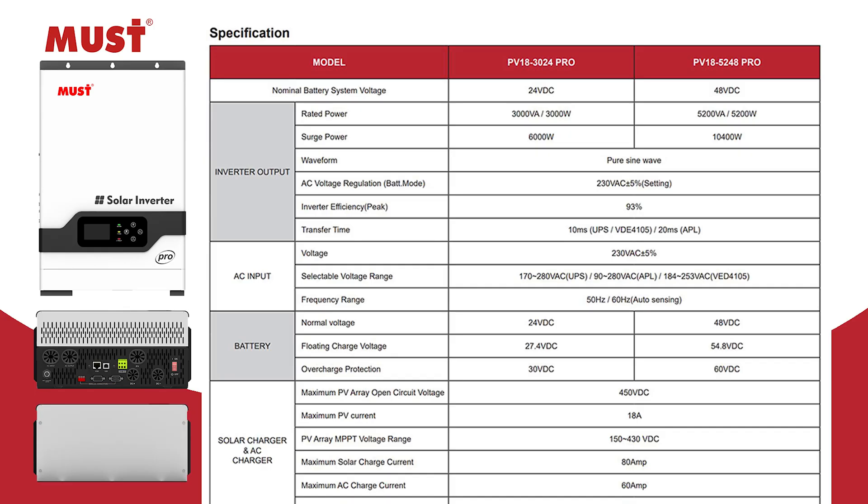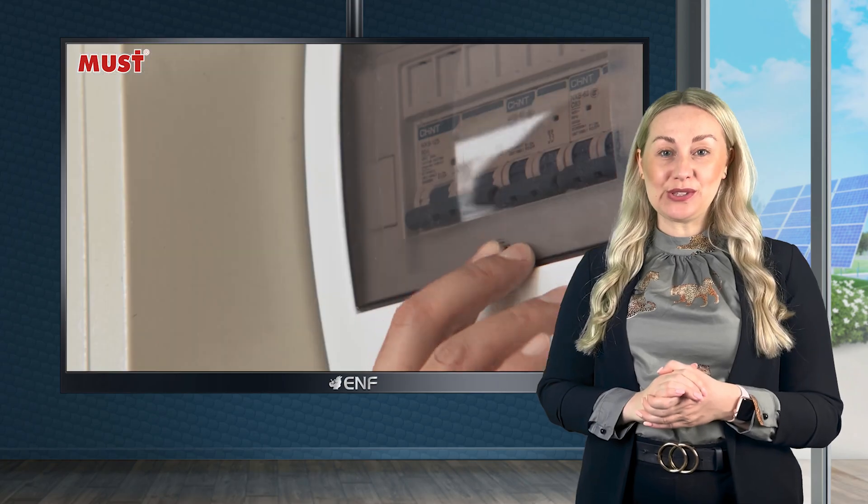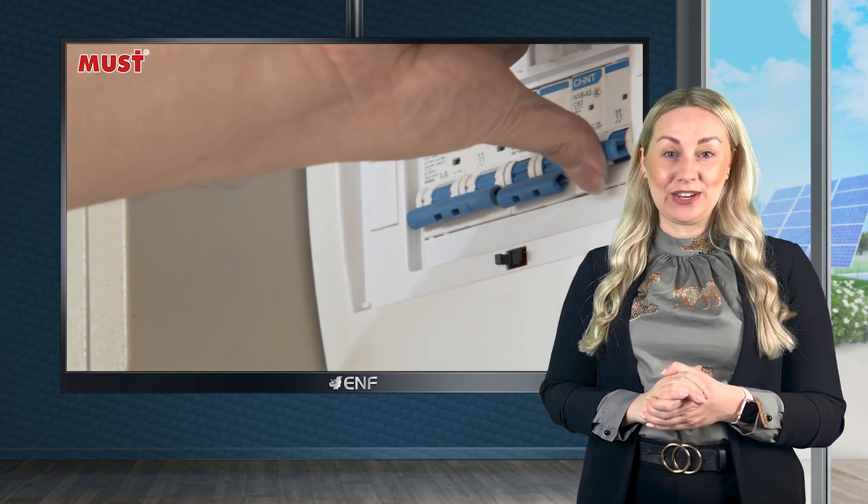With a maximum PV array open circuit voltage of 450 volts and an MPPT voltage range of 150 to 430 volts, it makes full use of solar energy, helping to save on electricity bills.